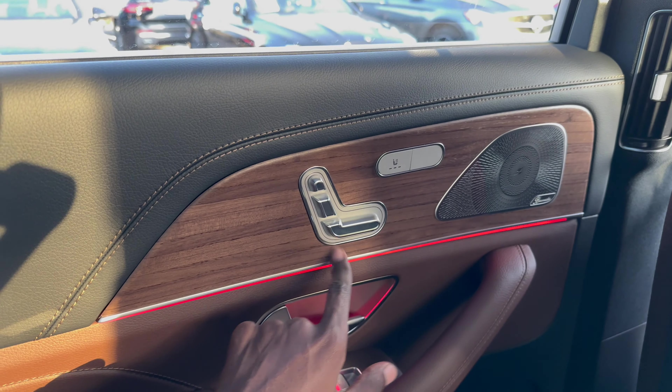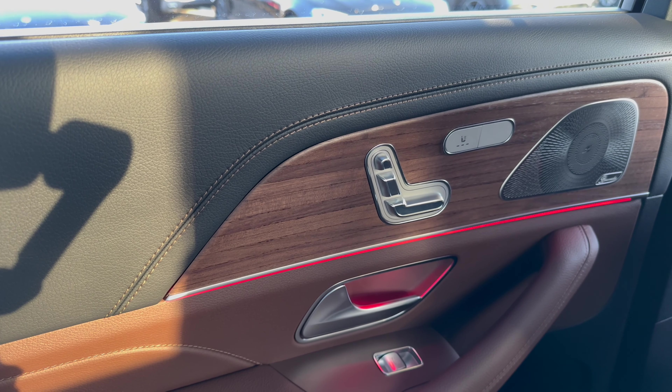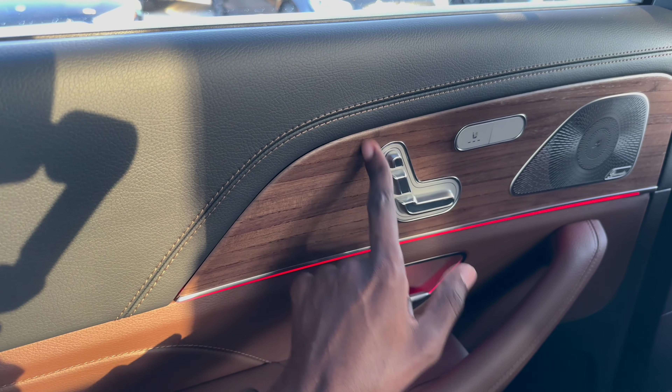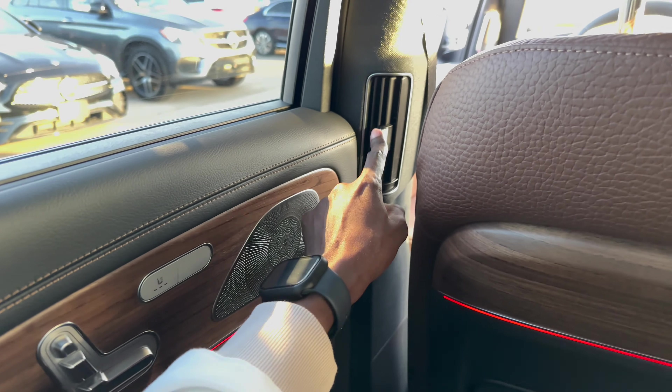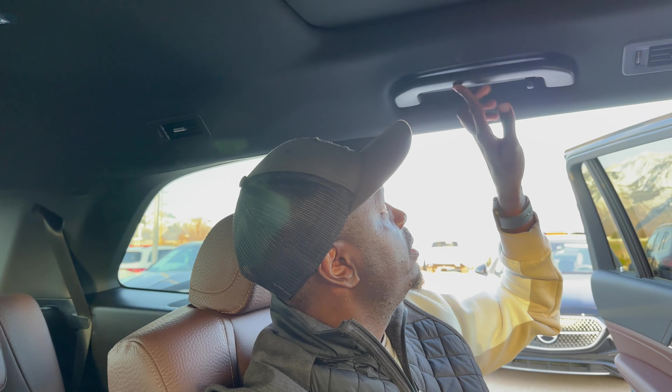Also in the back, we have heated seats — you don't see that too often, but in 2024 these are becoming standard features you'd expect in a luxury premium SUV. There are seat adjusters here, which is nice. There are also air vents on the columns on both sides, plus one more up above. There is also a grab handlebar up here with a reading light and a coat hanger.